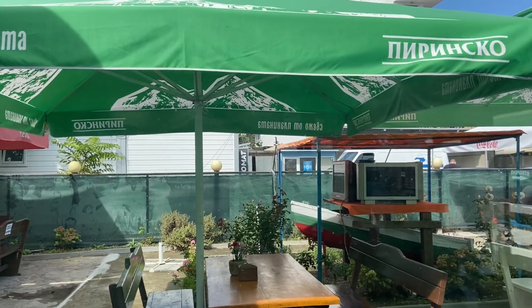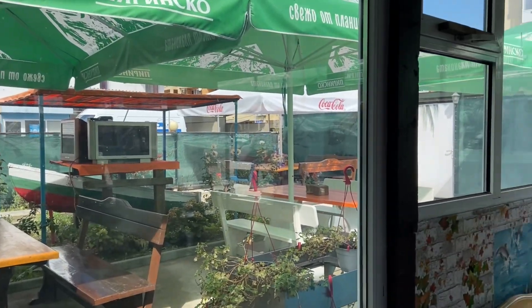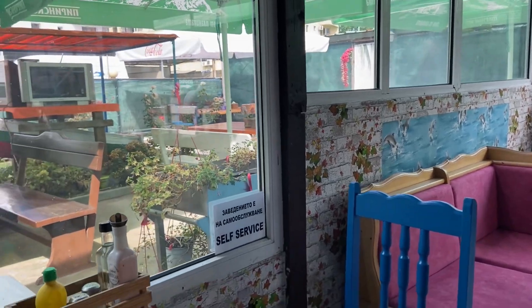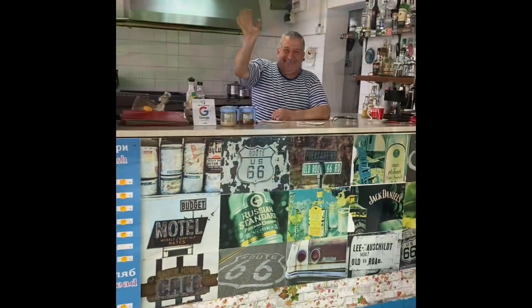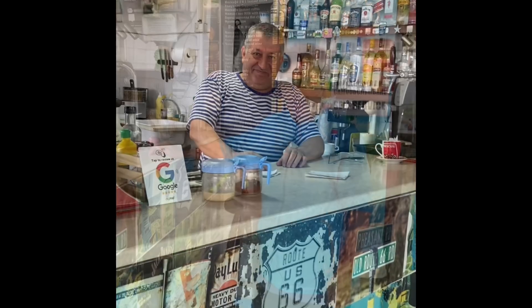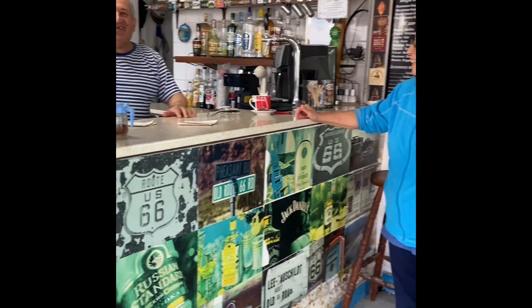Good breakfast at this place. We had a full English which is toast, egg, bacon, hash brown, sausage, baked beans, and a cup of coffee. Very pleasant hospitality from the cafe restaurant and bar owners — I think they are husband and wife. I highly recommend this place if you are in Sunny Beach.